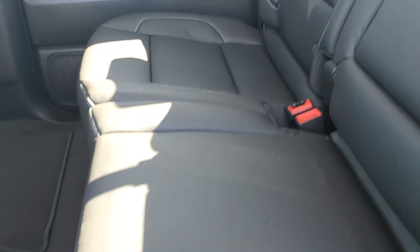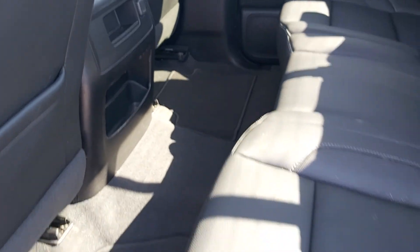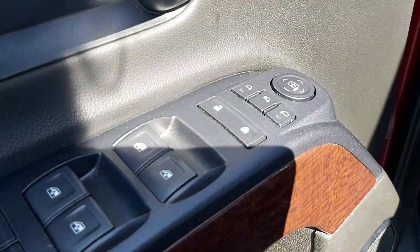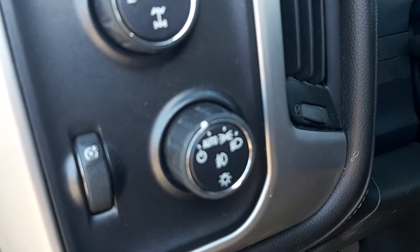This truck has been well cared for. There's your port in the back. Door panel, seat setting, on-the-fly four-wheel drive, your trailer, and your lights, as well as your interior lights.